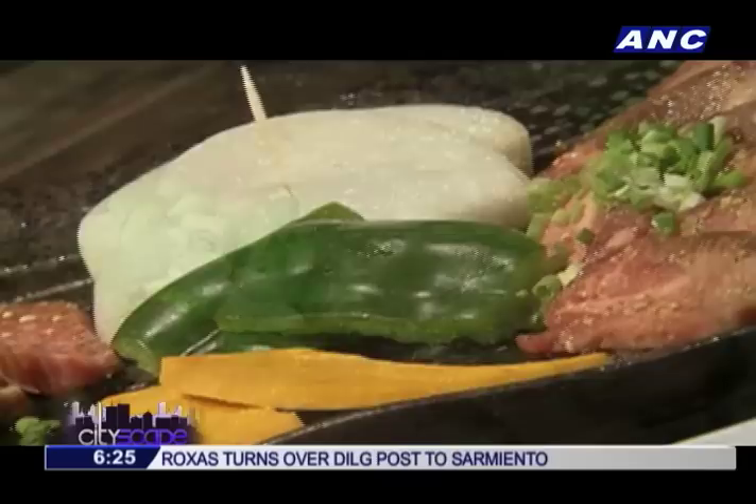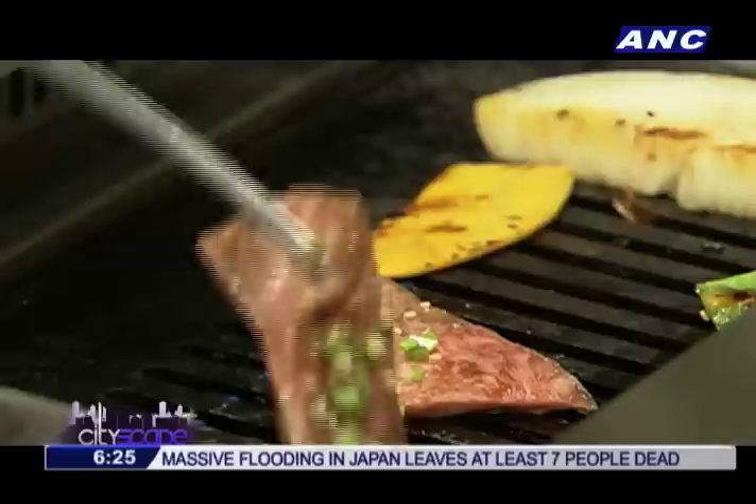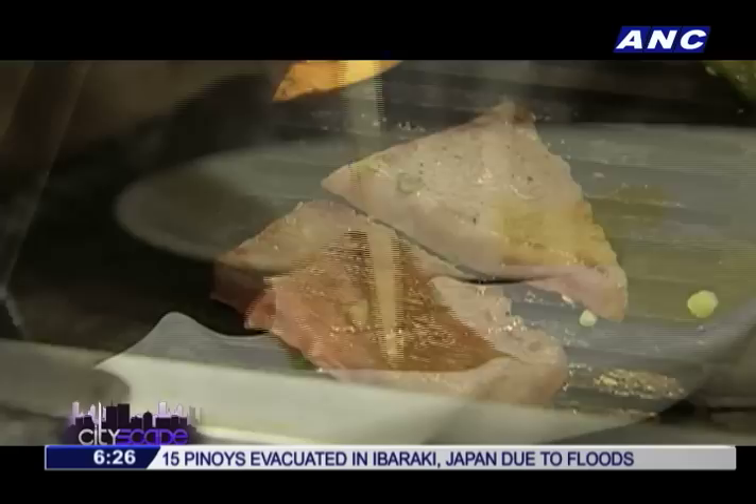This is the fun part. So this is the Wagyu Harami. This is very soft. For high-quality Wagyus, 10 to 30 seconds would be more than enough to cook it. This is the sauce, right? Yes.